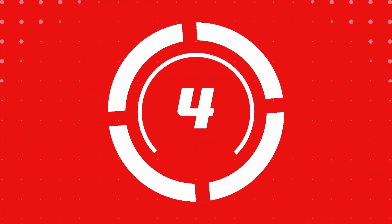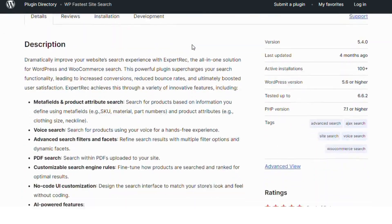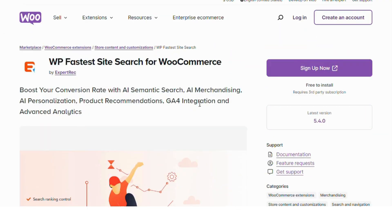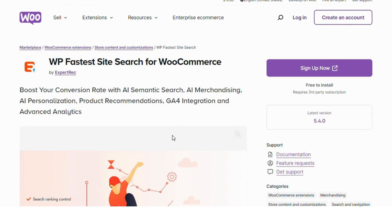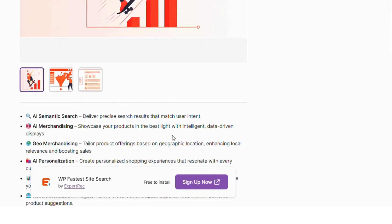Number four: WP Fastest Site Search. WP Fastest Site Search provides robust, fast search capabilities and works smoothly with voice search. This plugin is a popular choice for e-commerce sites needing a reliable and efficient search experience, which can now be voice activated.